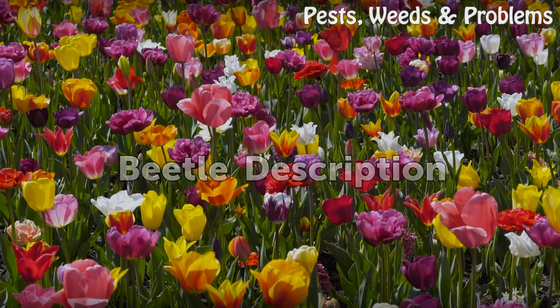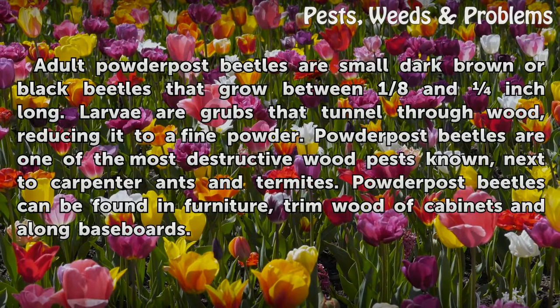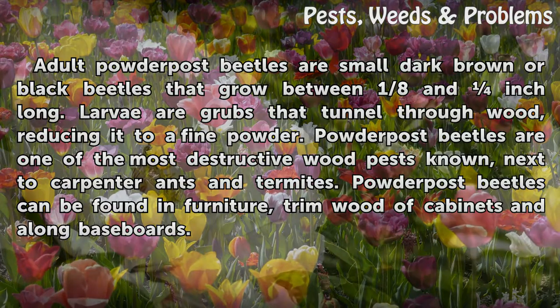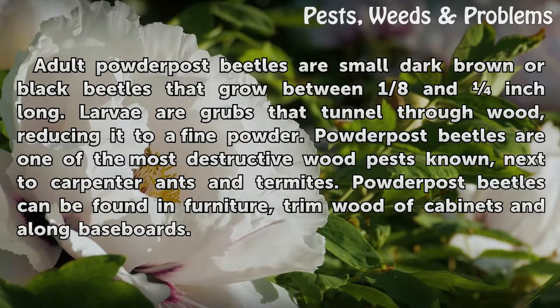Beetle Description. Adult powder post beetles are small dark brown or black beetles that grow to about 1/8 of an inch long. Larvae are grubs that tunnel through wood, reducing it to a fine powder. Powder post beetles are one of the most destructive wood pests known, next to carpenter ants and termites. They can be found in furniture, trim wood of cabinets and along baseboards.